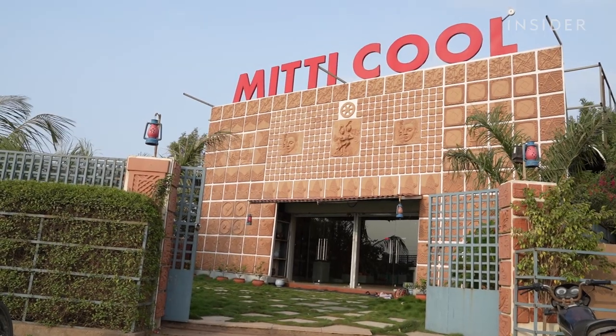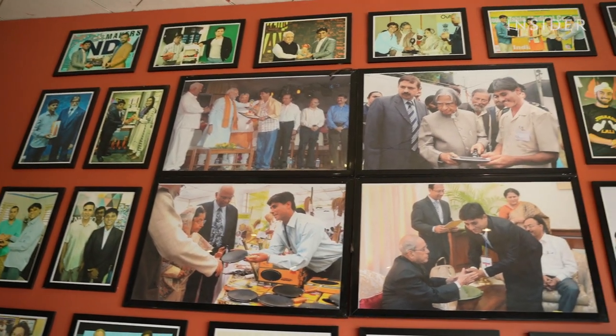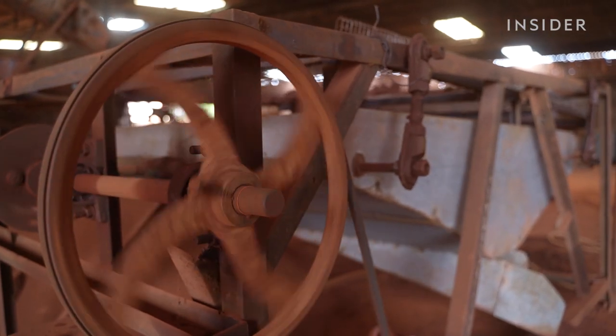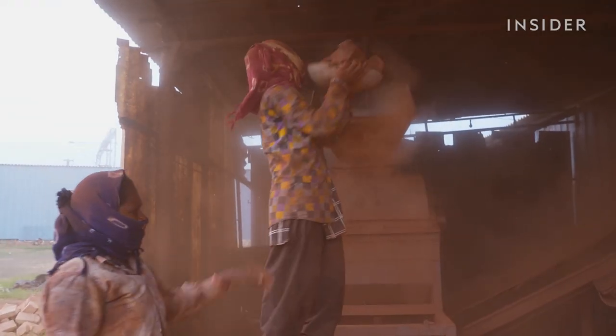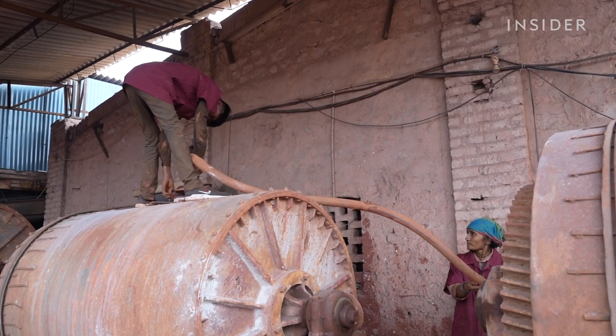Mansook Bhai's family has made ceramics for generations, but it's only in the last 10 years that he's made a living from it. That's thanks to a sweet spot between machine-made and handmade. It all starts with the clay, which is sourced domestically within India or melted from old ceramics. This machine, called a boil mill, does the melting.